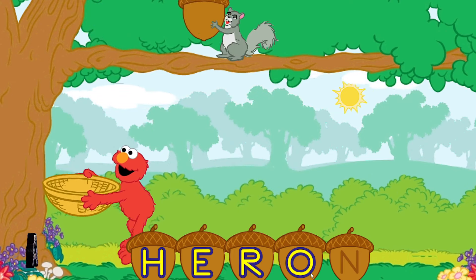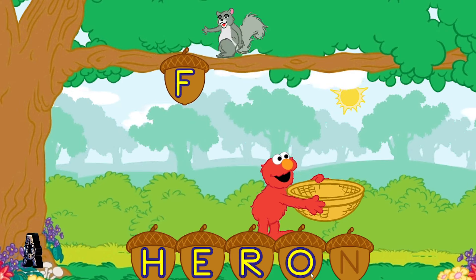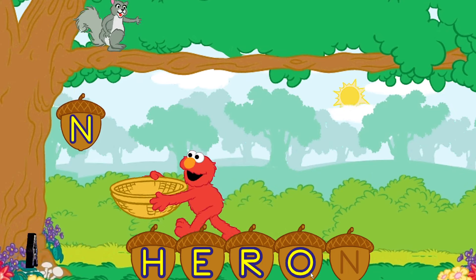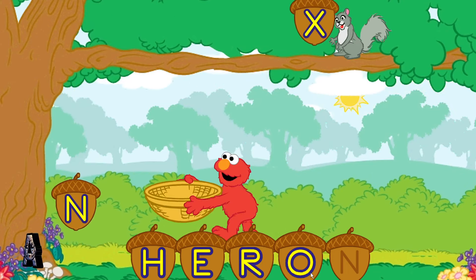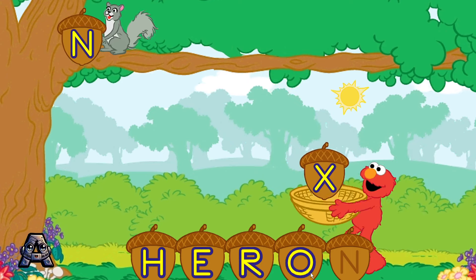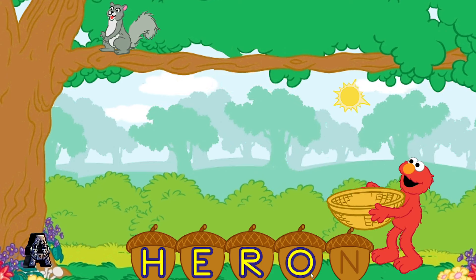To catch a letter, move Elmo over to it. To catch a letter, tilt your Wii remote back and forth. X is not the last letter in the word heron. Help Elmo catch the letter N — it looks like this. Keep catching those letters. Here's the last letter in the word heron.